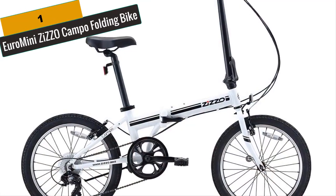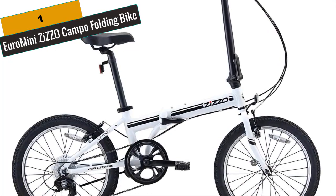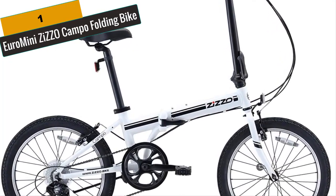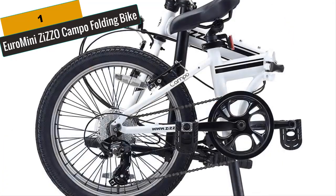At Number 1 is the Euromini Zizo Campo Folding Bike. The Euromini Zizo Campo Folding Bike is the ideal lightweight, economical, aluminum-framed folding bike that can be used for the last mile of your commute or just a leisure jaunt.